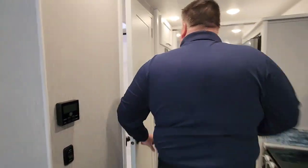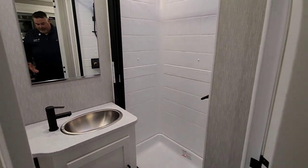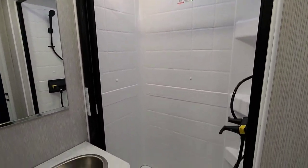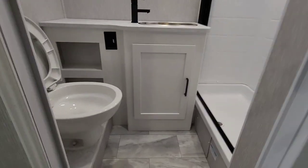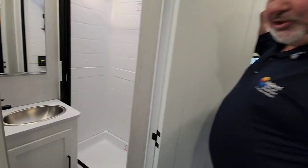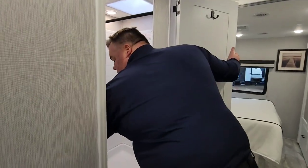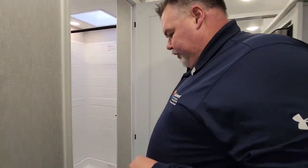Let's check out the bathroom. There's a large oversized shower — big enough for a big guy like myself. We have a porcelain bowl toilet, which gives us a more comfortable seat and something easier to keep clean. Stainless steel sink, even in the bathroom, and lots of extra storage.